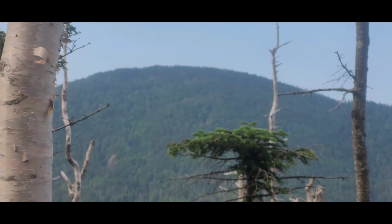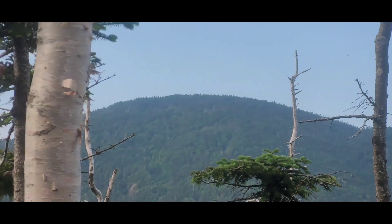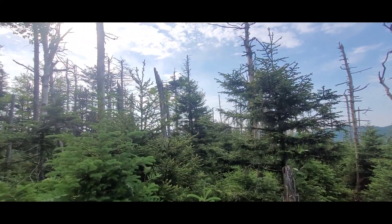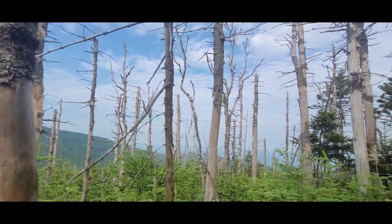First views of the day — that's Bolton Mountain where I came over yesterday. Camped 7 tenths of a mile down from it. You can see the haze in the background.